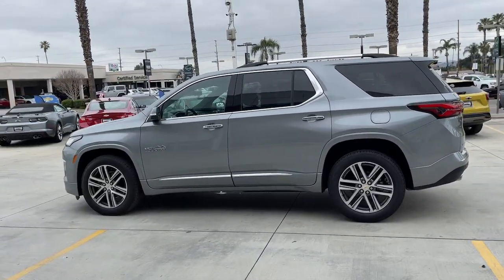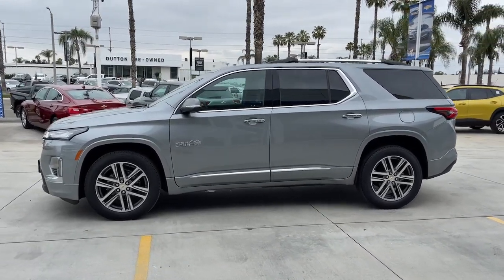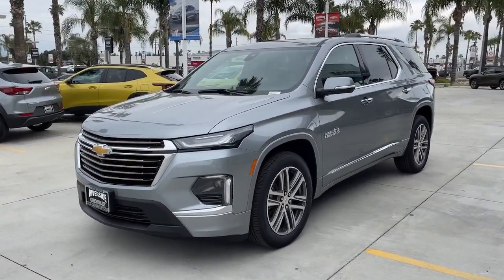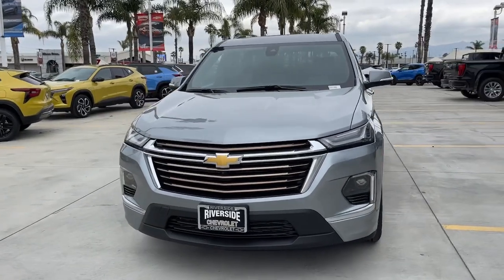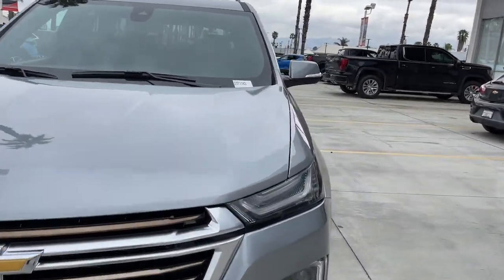These are just some of the great options this vehicle comes with: heated steering wheel, Apple CarPlay and/or Android Auto, navigation system, moonroof, keyless entry, heated driver's seat, backup camera, satellite radio, heated mirrors, power liftgate.